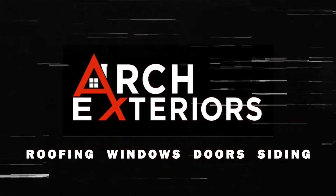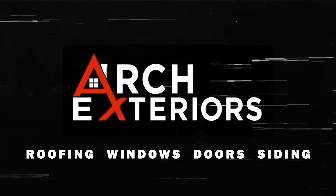In this video, I'll show you how replacing the windows in your home can actually save you some money. Let's go! I'm Jake with Arch Exteriors, and in this video I'm going to show you how replacing the windows in your home can actually save you some money.